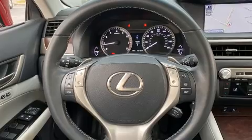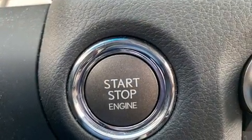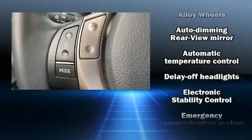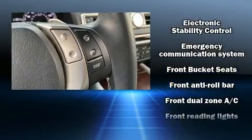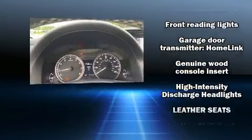With high-intensity discharge headlights illuminating your path, you'll always appreciate maximum visibility. Lexus ensures the safety and security of its passengers with equipment such as anti-whiplash front head restraint, a panic alarm, and four-wheel disc brakes with ABS.